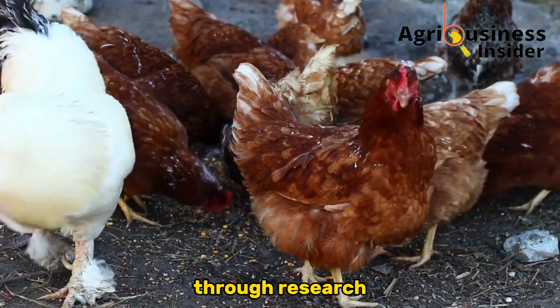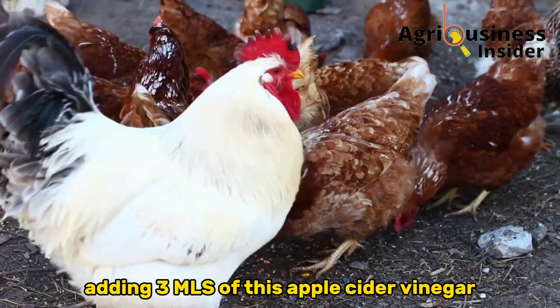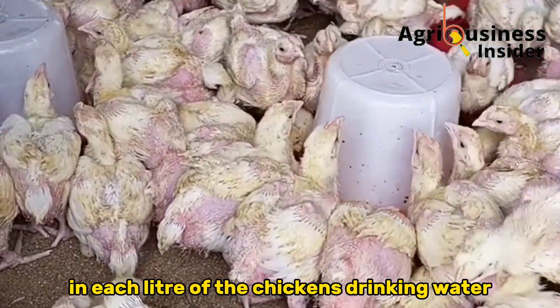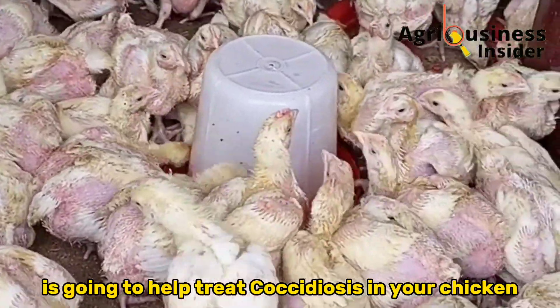Through research it has been found that adding three milliliters of apple cider vinegar in each liter of the chickens' drinking water is going to help treat Coccidiosis in your chickens.